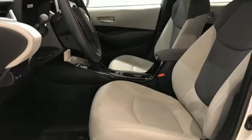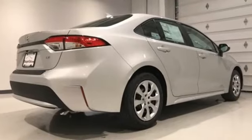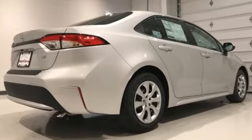Despite that, the Corolla will seat four six-footers without front seat occupants having to slide their seats far forward. Comfortable.